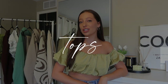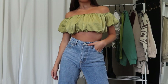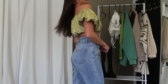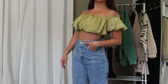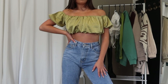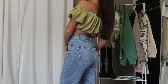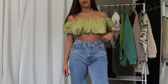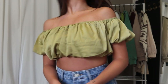The first category in this haul is tops, and the first top is what I'm wearing right now. It is this really pretty olive green ruched, bouncy, flowy off-the-shoulder crop top. It has this ballooning, puffy look, which is such a huge trend this fall — especially with New York Fashion Week, there was a ton of styles with this ballooning puffy ruched look.